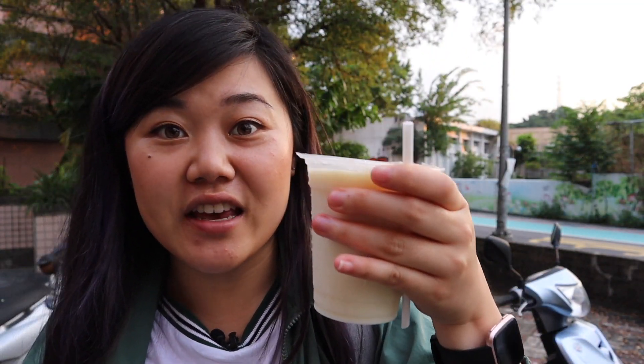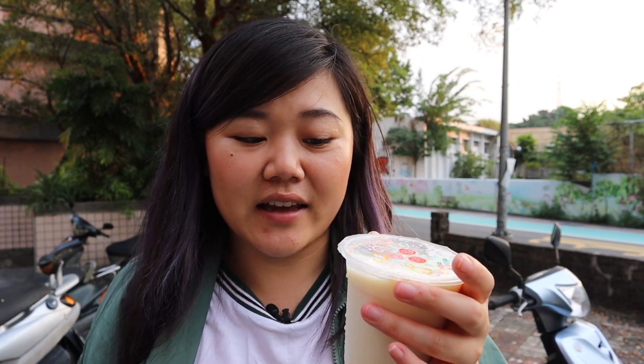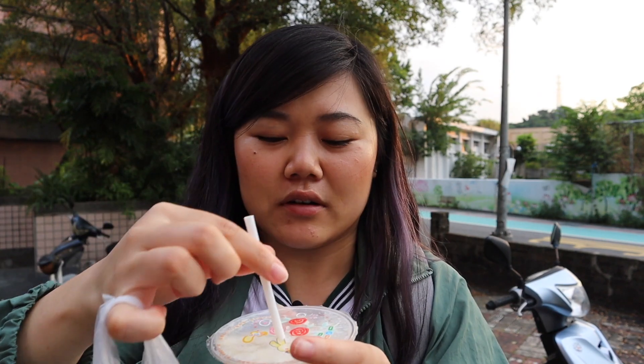I gotta show you guys the soy milk, also known as doujian. I'm actually skeptical because I've never had life-changing soy milk — I think it's good for breakfast as a Taiwanese breakfast thing, but it's not my favorite thing in the world. It actually is very good soy milk. I like how they keep it nice and cold — it's super refreshing. Definitely one of the best doujian I've had because it has that very nutty flavor and sweetness, but it's not overly sweet — it tastes very naturally sweet. You guys have to try it.